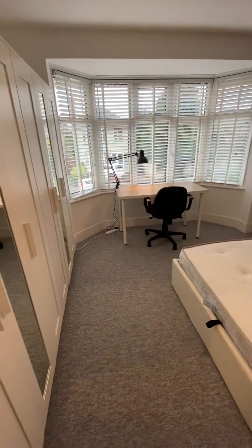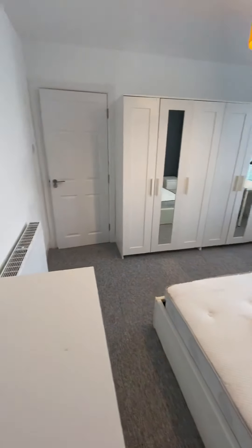Bedroom four — very much similar to the one downstairs. They're directly below and above each other.